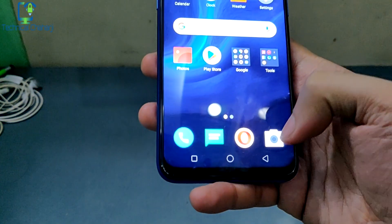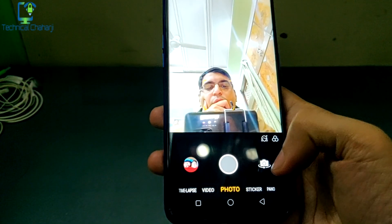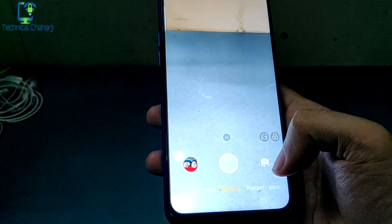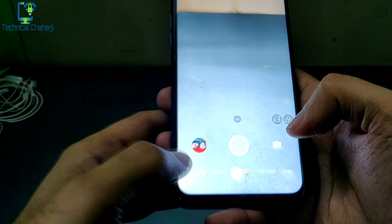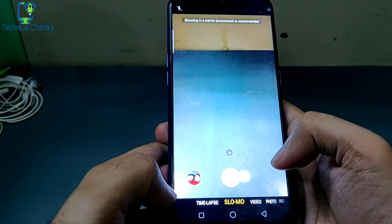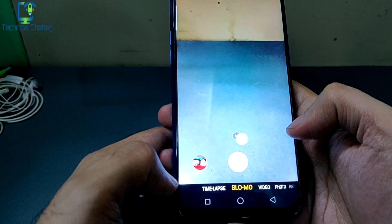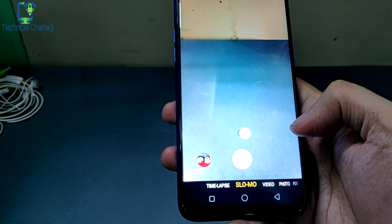Another update is for the camera. Let's go to the camera, switch the camera mode, and see whether we have gotten the slow motion mode. And yes, we have got a slow motion mode. Let me show you the video.